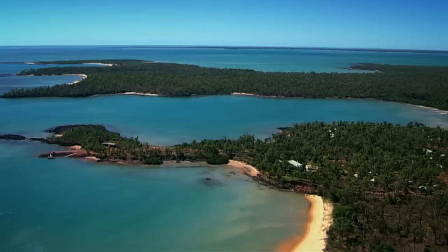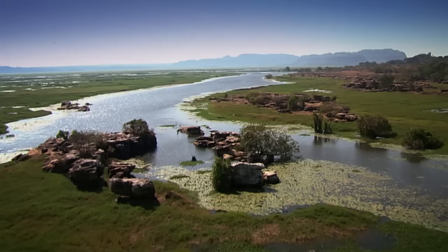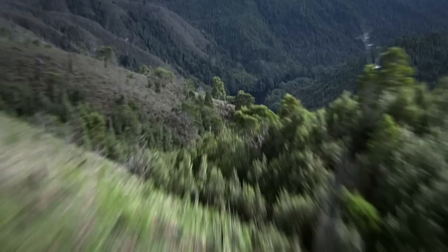The contrasting colors and contours of Australia really lend themselves to a bird's eye view, to not one, but a series of scenic flights that showcase the landscape from the air.